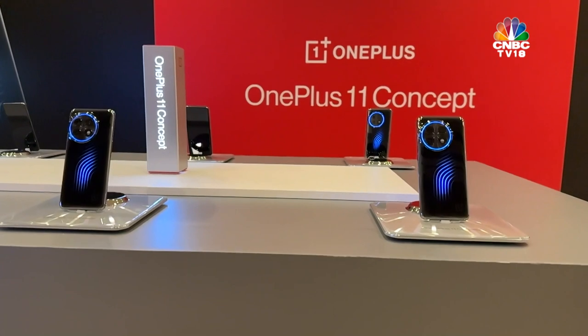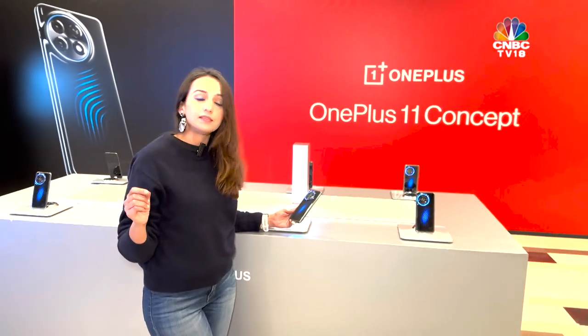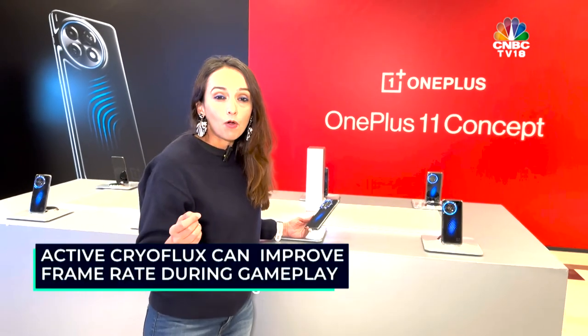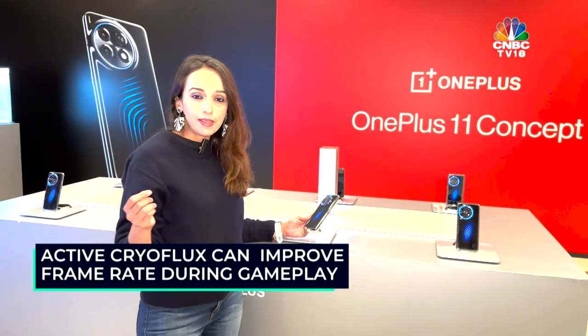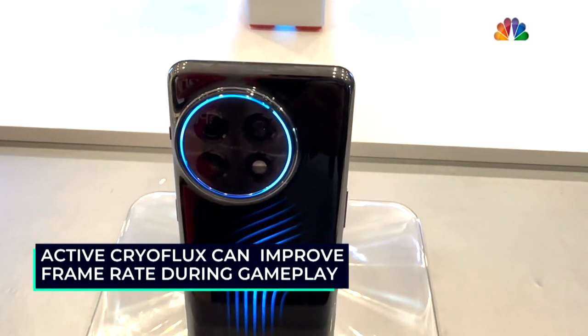What Active Cryo Flux can do is reduce temperatures while you are playing a game by up to 2.1 degrees Celsius, and it can increase frame rates by 3 to 4 FPS.